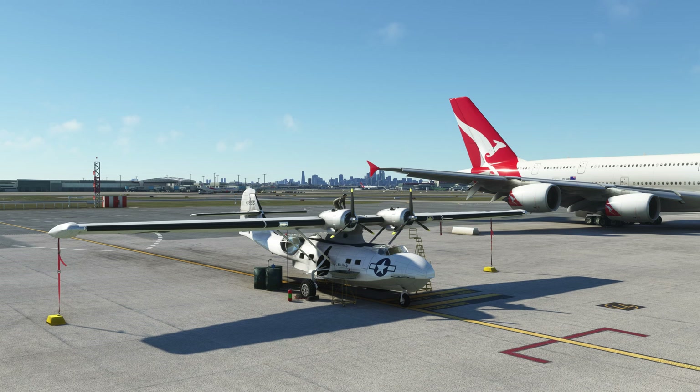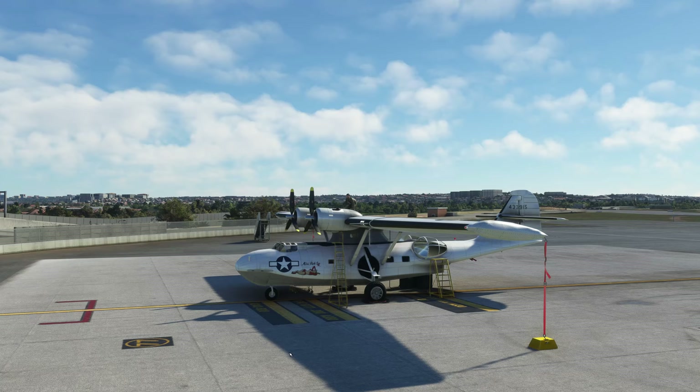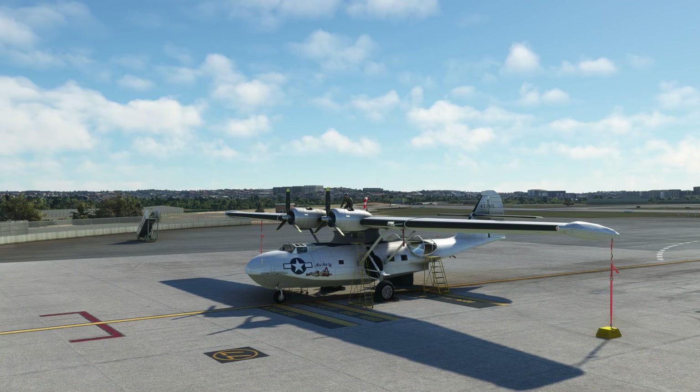Hello and welcome to another Brett Players flight and review. Today I'm reviewing the PBY-5A — the Canso or the Catalina — made by Consolidated. This is a freeware aircraft made by the guys over at French VFR, or actually hosted by them. I'll put a link in the description.